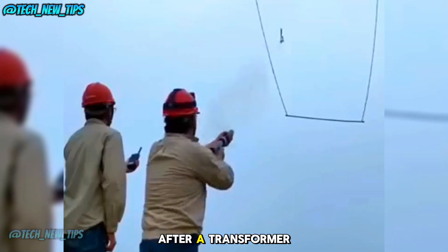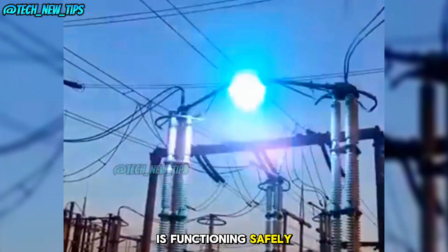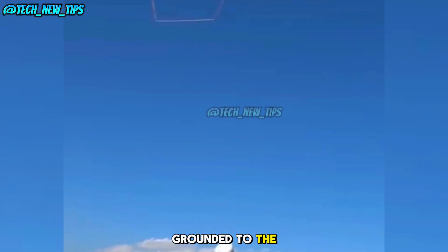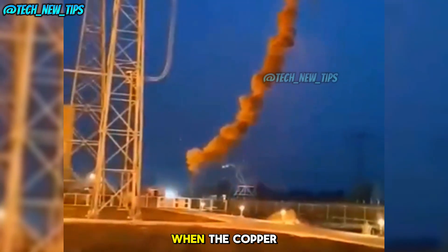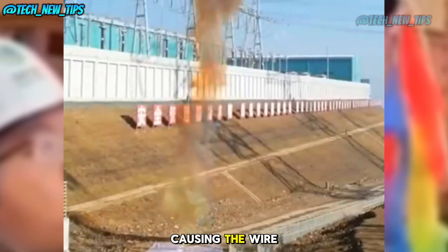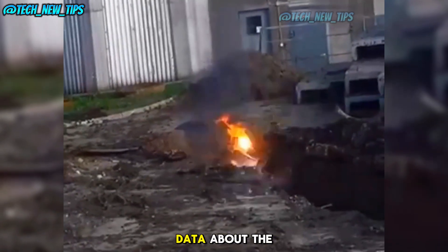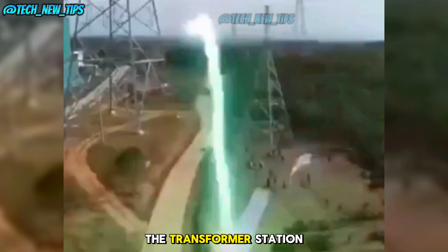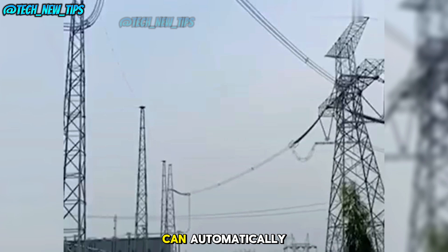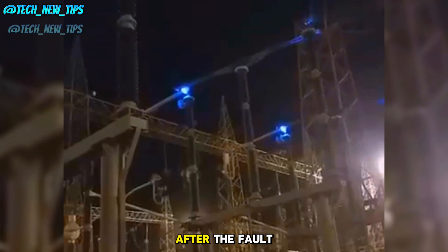After a transformer station is built, engineers conduct a crucial test to ensure everything is functioning safely. They use a special machine to launch a copper wire, grounded to the electrical grid, at high voltage. When the copper wire hits the ground, it creates a massive short circuit, causing the wire to instantly vaporize. This test helps engineers gather critical data about the power lines, including how well the transformer station can handle electrical faults, whether the system can automatically cut off power when something goes wrong, and whether it can quickly recover after the fault.